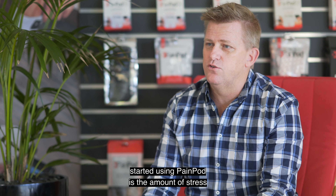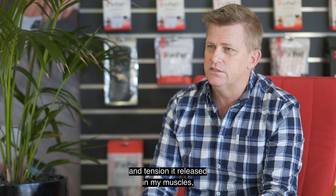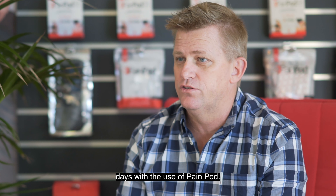One of the first things I noticed when I first started using PainPod is the amount of stress and tension it released in my muscles, so I'm feeling a lot more comfortable these days with the use of PainPod.